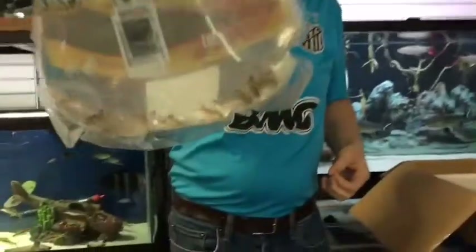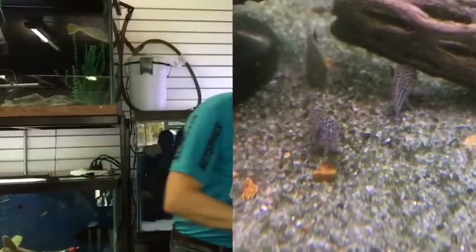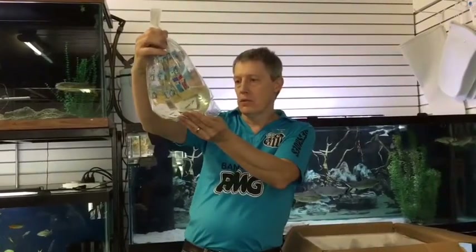These are Corydoras trilineatus, or what you'd call a Julii Cory. Very nice community fish, very popular. We sell a ton of the Julii Cories. We had a huge batch a while back so we haven't gotten them in for a while, but that's a new batch.